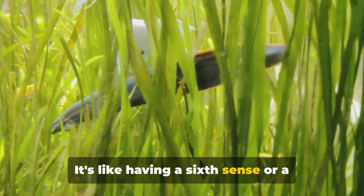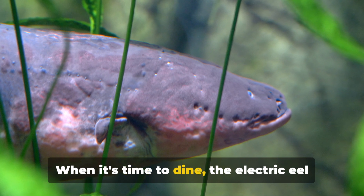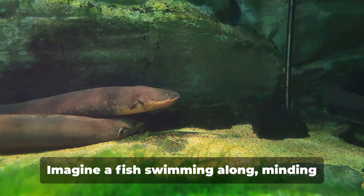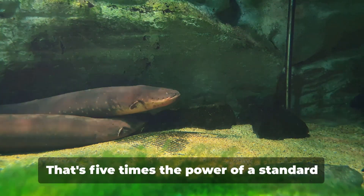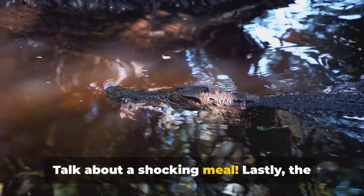It's like having a sixth sense or a built-in GPS. Next up is hunting. When it's time to dine, the electric eel steps it up a notch, using high-voltage shocks to stun or kill its prey. Imagine a fish swimming along minding its own business when suddenly it's hit with a shock of up to 600 volts — that's five times the power of a standard household outlet.